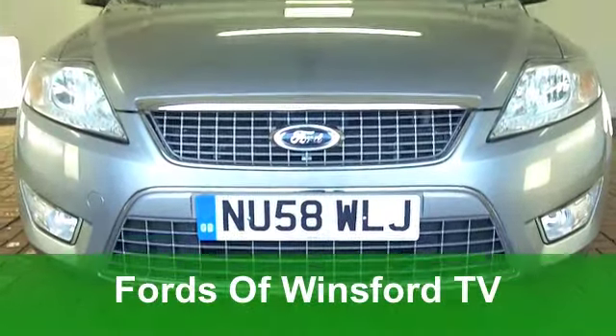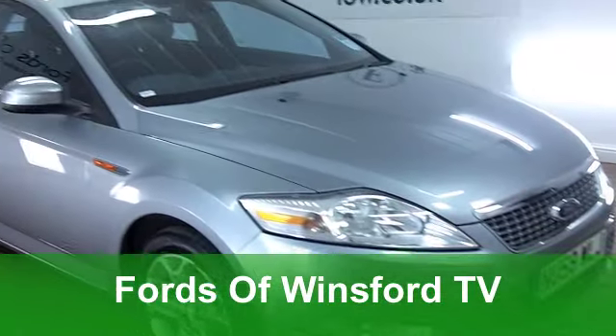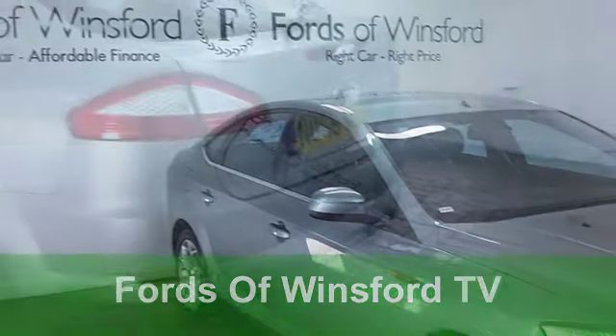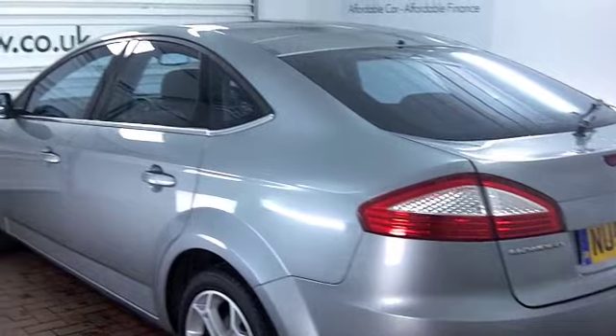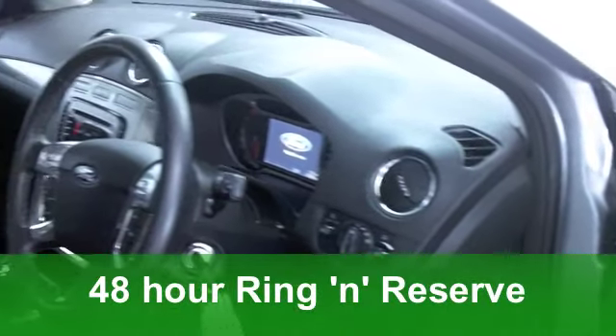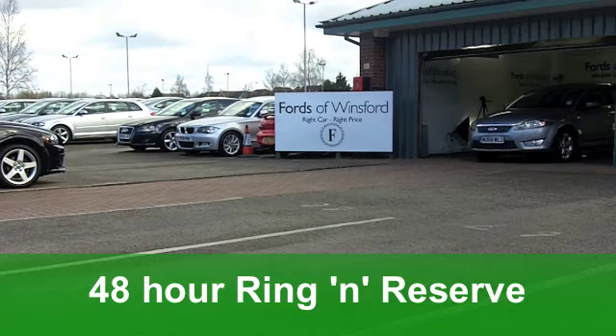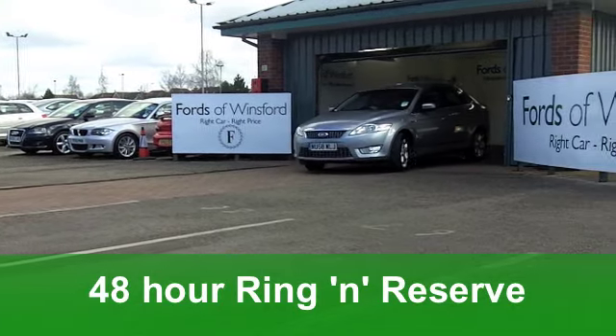Decent to drive and reliable, you won't go far wrong with a Ford Mondeo, especially a diesel engine car like this one here. It comes from 2008, it's got a powerful 2 litre under the bonnet, the titanium specification and five doors making it nice and accessible for front and back passengers. Looks the business too with its silver paintwork.